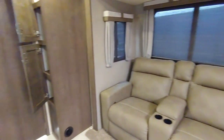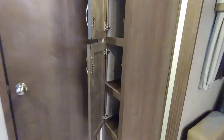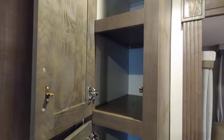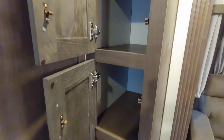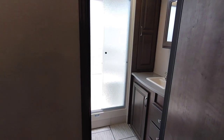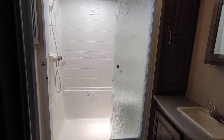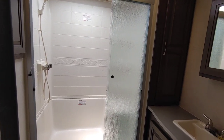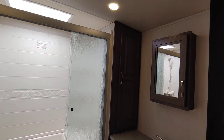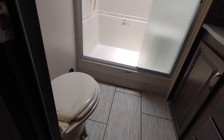Working my way to the back, we're heading towards the bathroom. You do come across two storage cabinets, and this storage area will probably serve as your pantry space. Coming into the bathroom — this is a nice big bathroom, especially for a travel trailer of this size. You have a lot of walking space in here, and this bathroom does have a porcelain foot flush toilet.